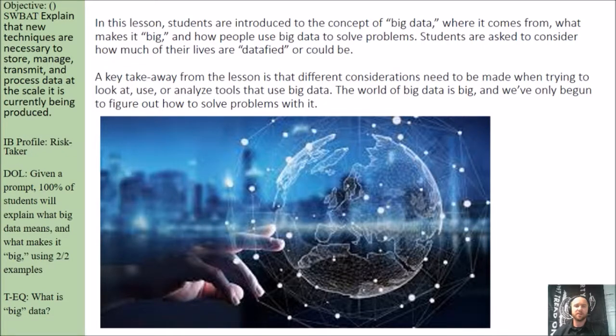Students are asked to consider how much of their lives are data-fied, or could be. A key takeaway from the lesson is that different considerations need to be made when trying to look at, use, or analyze tools that use big data. The world of big data is big, and we've only begun to figure out how to solve problems within it.